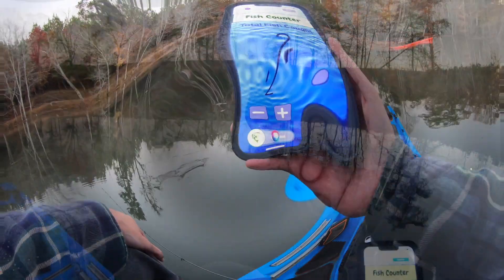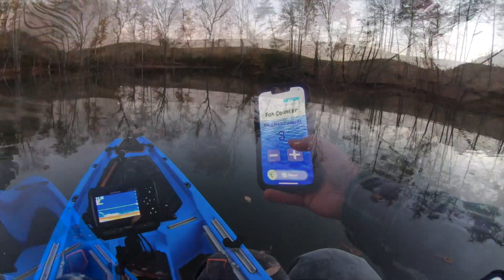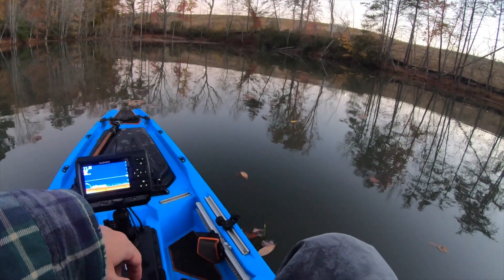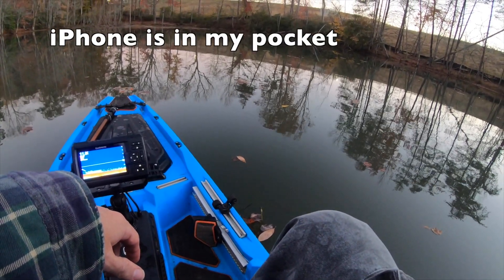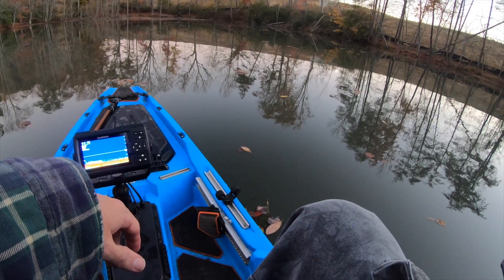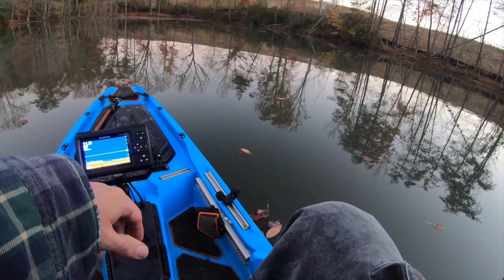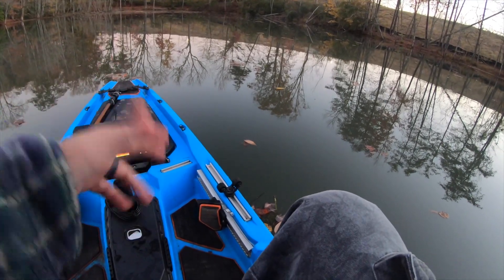Hey Siri, add fish to fish counter. — Okay, added fish to fish counter. Hey Siri, how many fish in fish counter? — You have caught three fish. Hands-free, y'all — that's one of the nice things about it too, hands-free.